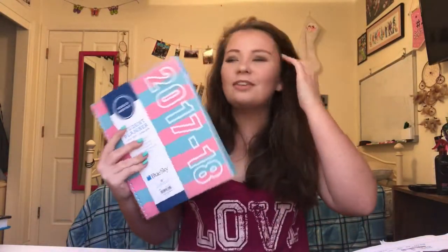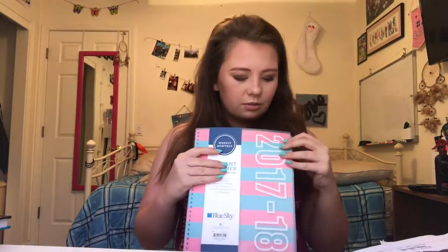Then I got a planner — isn't this cute? It reminds me of varsity, like the year and then the varsity stripes. A planner is really important in school, honestly, to write down homework, upcoming tests, and when projects are due. Usually schools give out small ones, but I like big planners so I got my own.